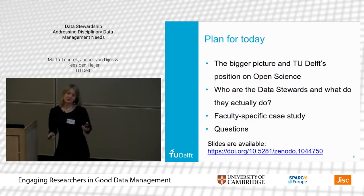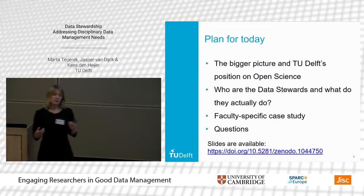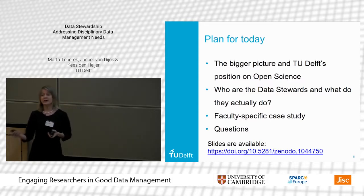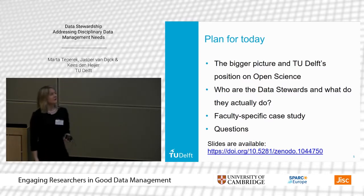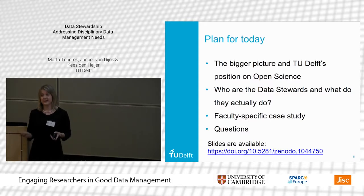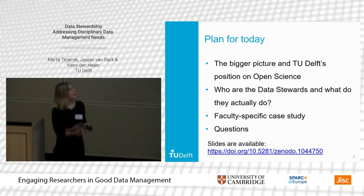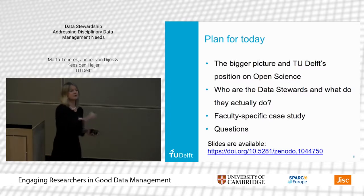The plan for today: first, I'd like to give you a bigger picture and understanding of the Dutch landscape around open science and research data in general — it's quite different from the UK — and how TU Delft wants to respond. Then we'll tell you what data stewards actually are and what they do. Finally, we'll give you one case study from one of our eight faculties, and there will be time for questions. The slides are available on Zenodo.